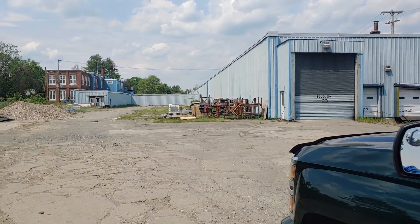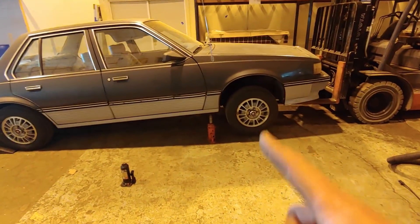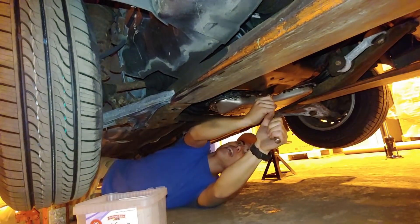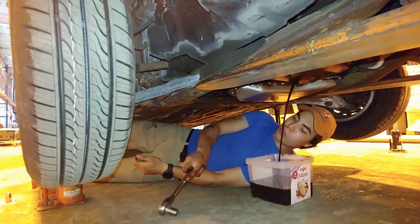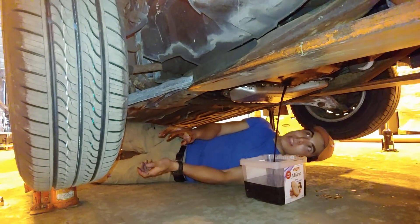Now I'm going to jumpstart it and bring it on into the warehouse. We brought the car in and now we're just going to do the oil change for sure. Oil looks old but good, guys. It looks about how I would expect it to look.